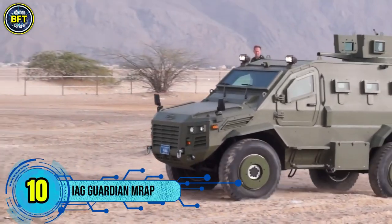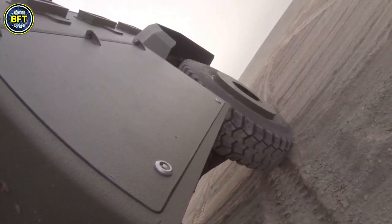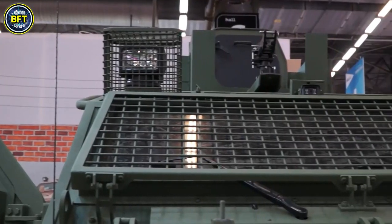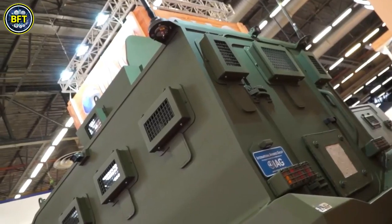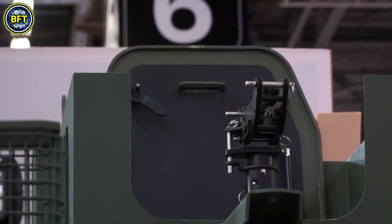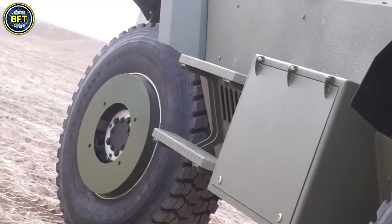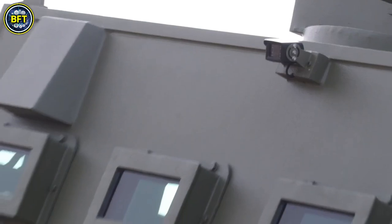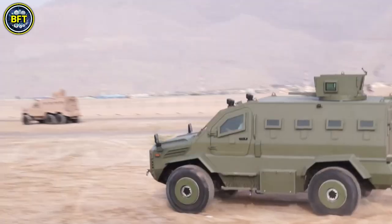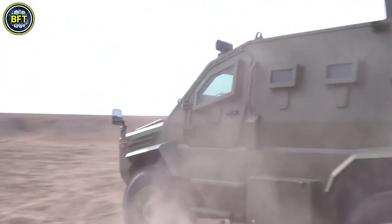Number 10: IAG Guardian. The Guardian is a versatile and battle-proven armored vehicle developed by the International Armored Group in the United Arab Emirates. It comes in both 4x4 and 6x6 configurations, making it adaptable for different terrains and missions. Powered by either a 6.7-liter V8 turbo diesel with 300 horsepower or a 6.8-liter V10 producing 352 horsepower, it can reach speeds of up to 120 kilometers per hour.